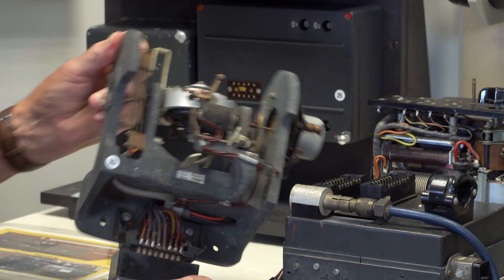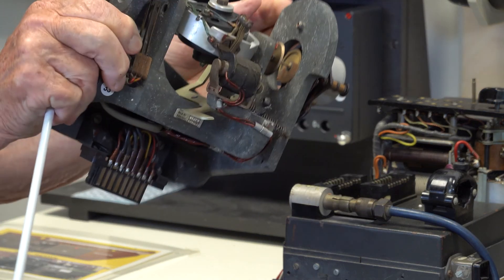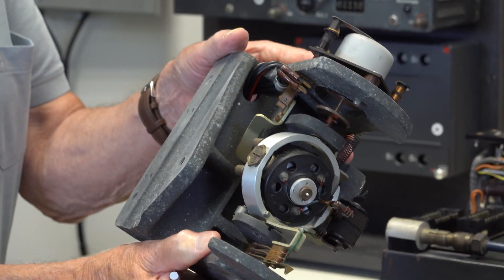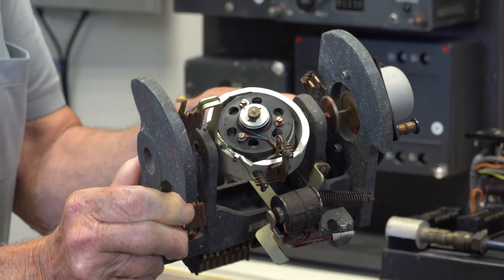The gyro stabilises the missile and restricts any tendency to roll by positively restricting the bank angle and restoring level flight after an aileron movement command is executed.